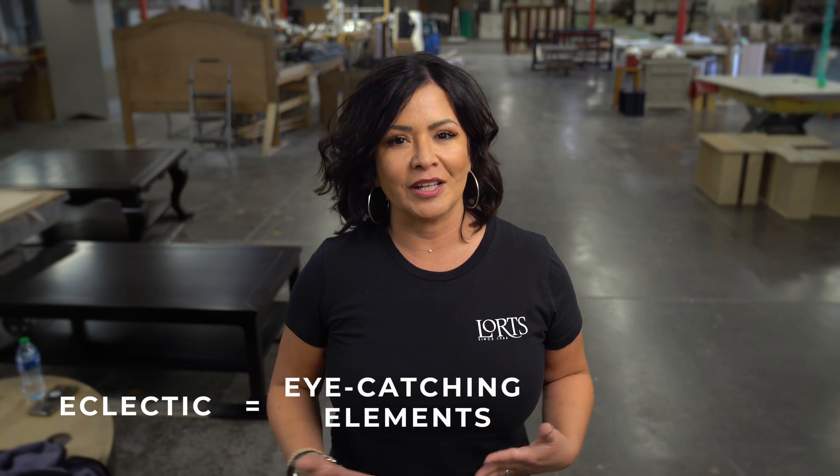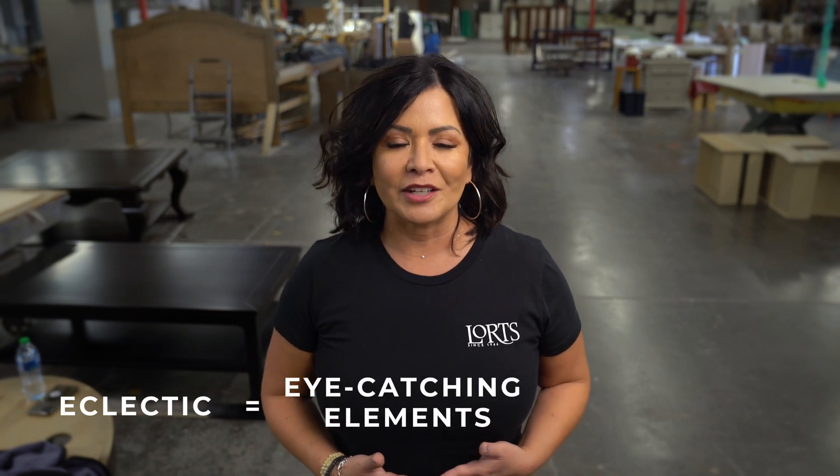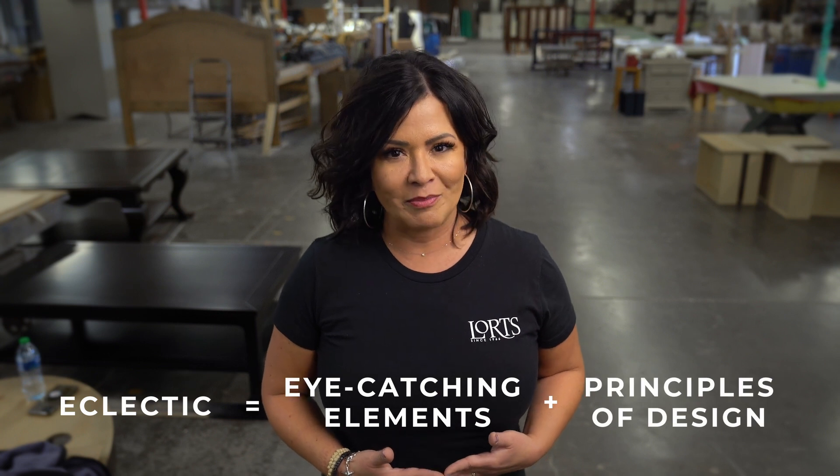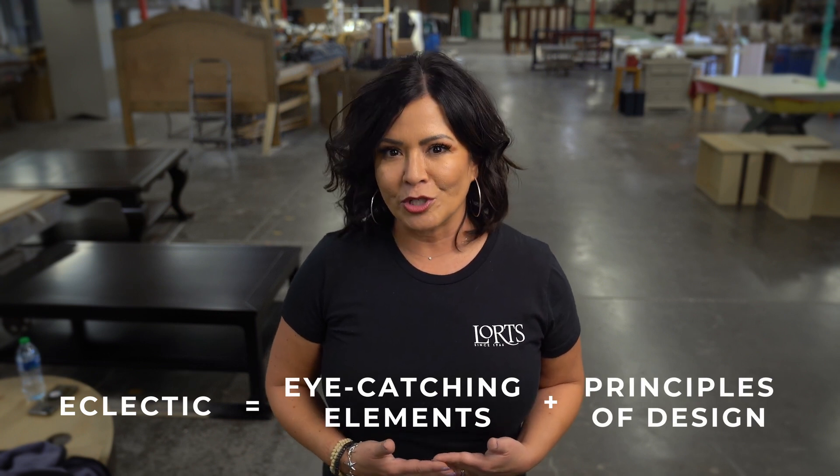Eclectic happens when you carefully curate somewhat different or eye-catching elements such as pattern, texture, and color, but still adhere to the principles of design — those being balance, rhythm, proportion, and scale. Whether or not eclectic is your style of choice, you can't deny that most times eclectic looks really fun.